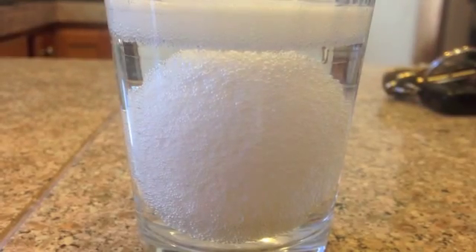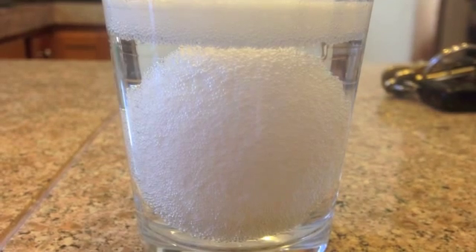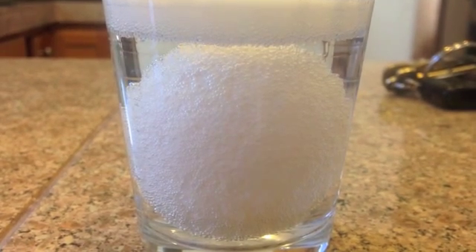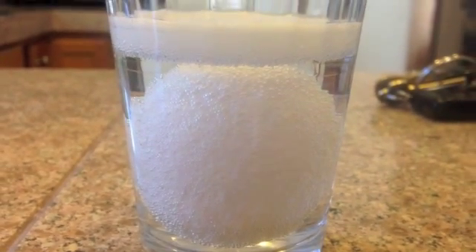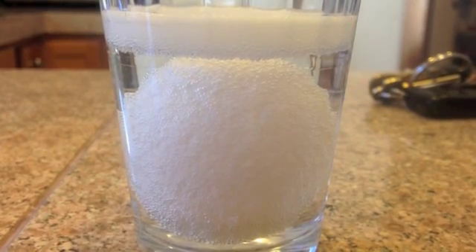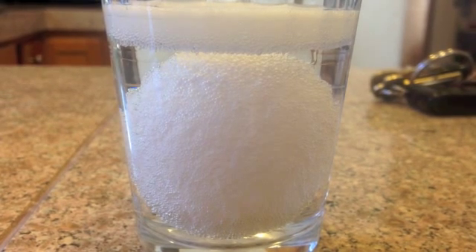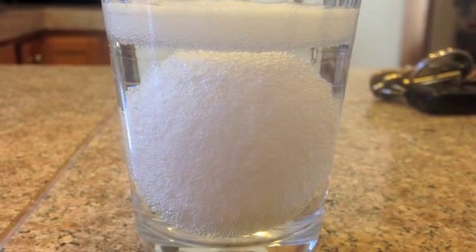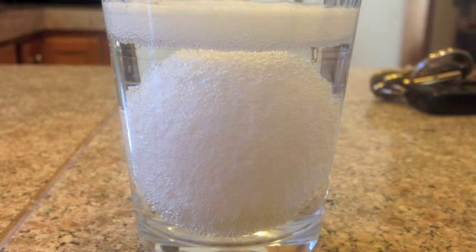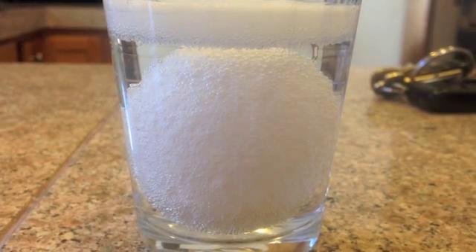All right, check it. This is our egg after one hour — super bubbly. It's making a little foamy, bubbly top. That is evidence of a chemical reaction. Has anybody figured out what the compound is that makes an eggshell? Think about it.